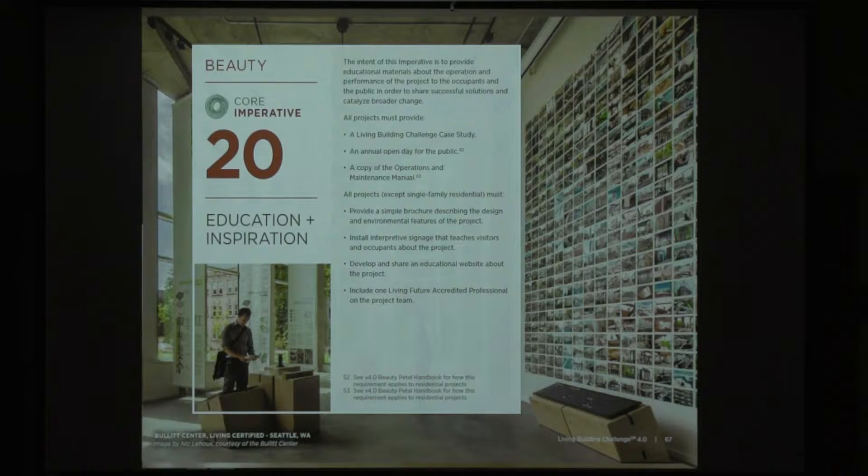Education and inspiration is about taking what we've learned — what the whole team goes through on the project — and sharing it with the world. Explaining how the project benefits the occupants, the owners, and the community around it that didn't even have a part in the project. The inspiration component is important because that's what's going to lead to everybody around you doing the right thing. It's also part of the core program.